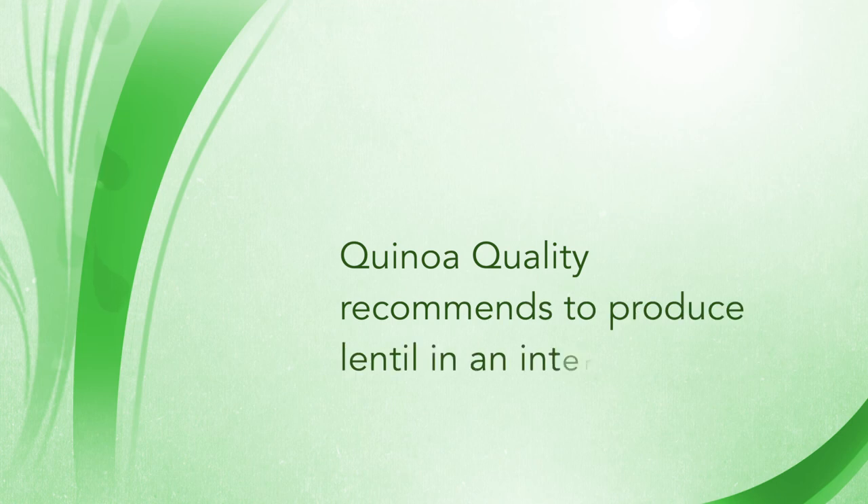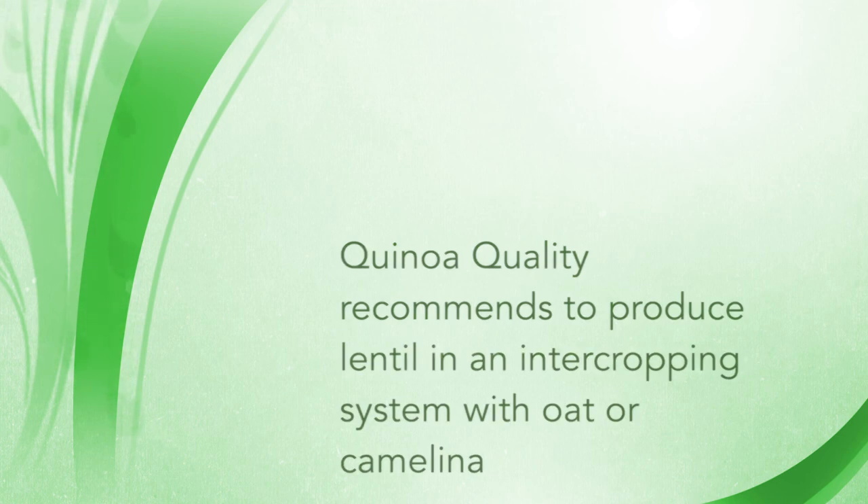Quinoa Quality recommends producing lentil in an intercropping system with oat or camelina.